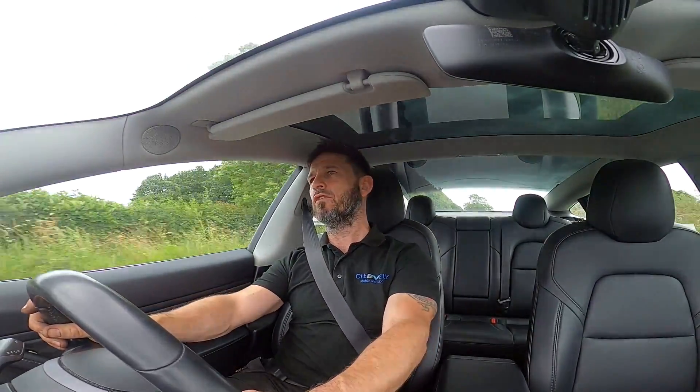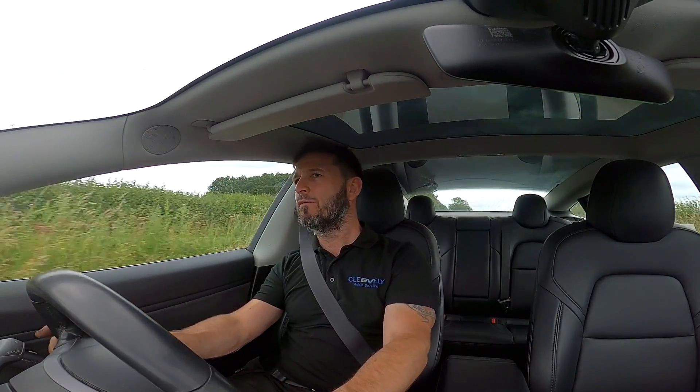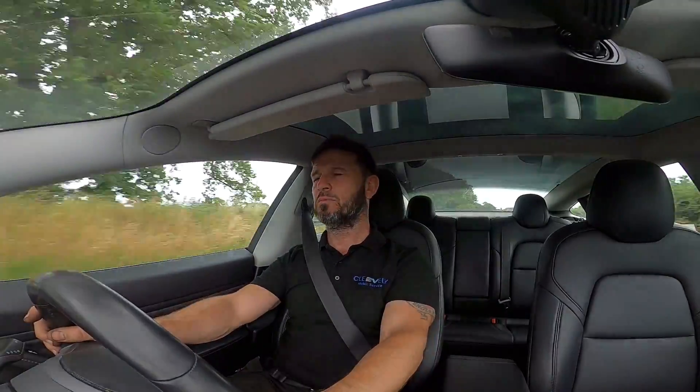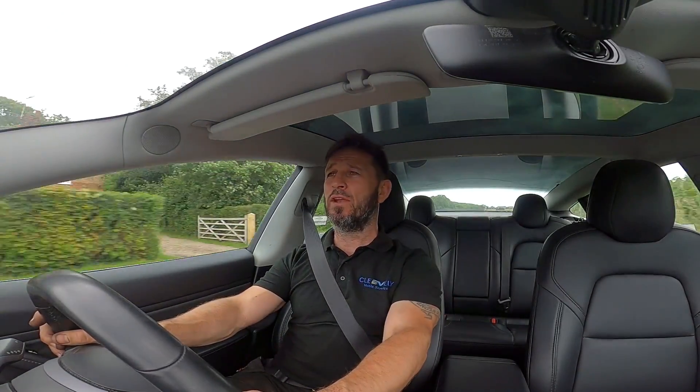I'm sure a lot of you are wondering how it drives. I can tell you, having driven it for about three or four miles just now, it drives just like any Tesla Model 3 I've driven before. There's absolutely no difference — apart from this being a performance model. Overtaking a tractor, it's just ridiculously fast — absolutely obscenely quick. I can't imagine why anyone would need that sort of speed for a taxi. Scared the life out of your customers, but a bit of fun nonetheless.